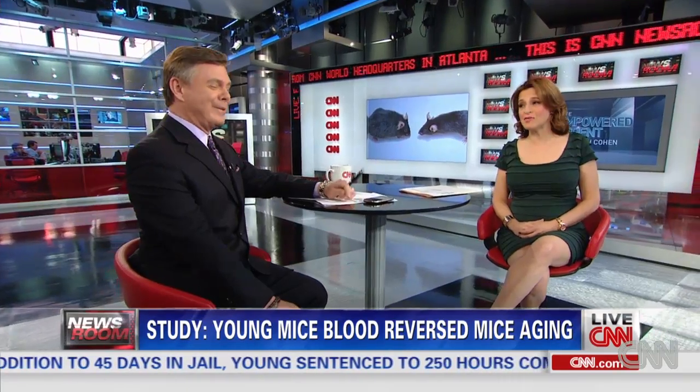There was that thing called vampires, which sort of worked on that premise. Maybe those vampires were onto something — we can only find them for study.